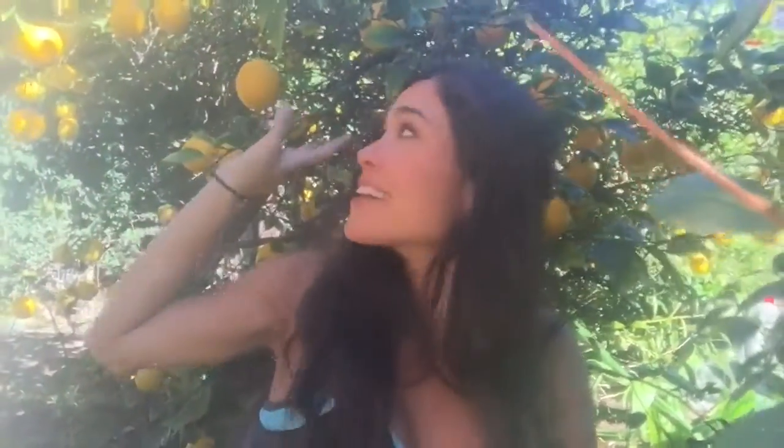Hi beauty! I'm literally perched in my Meyer lemon tree here in my backyard and I just want to show you all these amazing Meyer lemons. This is one of my favorite times of year when they bear fruit, and they bear fruit twice a year.